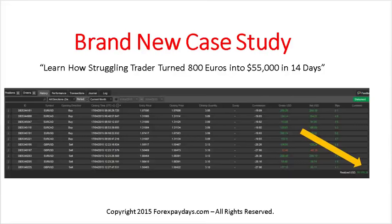Hello and welcome, this is Greg McLeod with Forex Paydays. I'd like to welcome you to this brand new case study. I'm very excited to share this with you — it's about a struggling trader, just like you may be right now, who using five basic steps turned 800 euros into $55,000 in just 14 days. Past performance is no indication of future results and these results are not typical — I'm not saying that just by watching this video you're going to make $55,000.